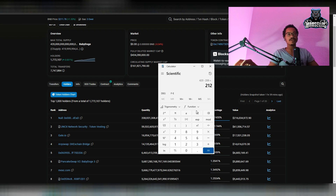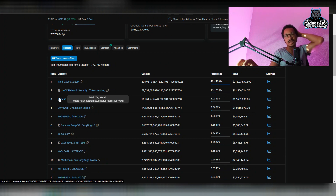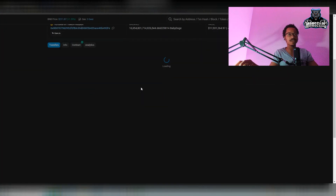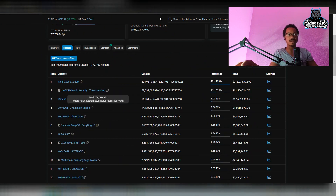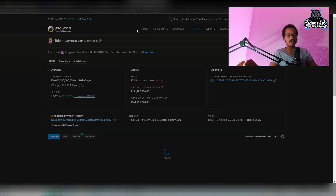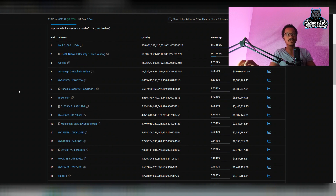Now, the exchanges are circulating supply. Some people say the exchanges don't count, but exchanges actually do count because they can sell whatever they want at any given time, which means those coins are circulating. Look at gate.io — these exchanges are selling and buying lots of Baby Doge coins. Remember, when you buy from these exchanges you don't really own the coins — it's more like an IOU.